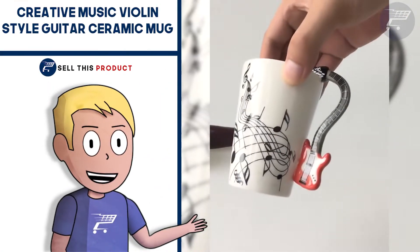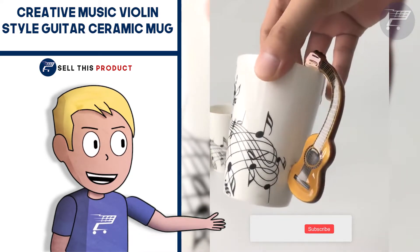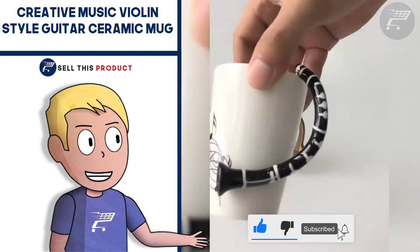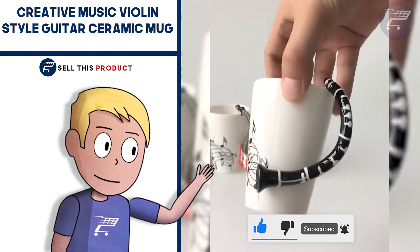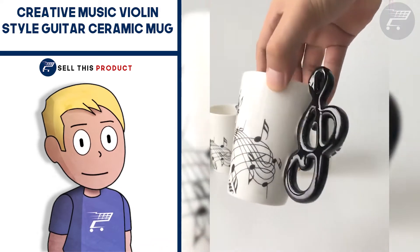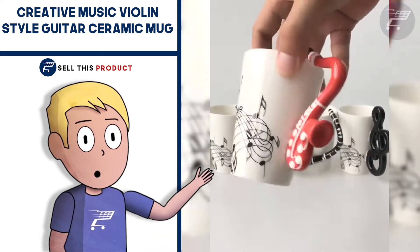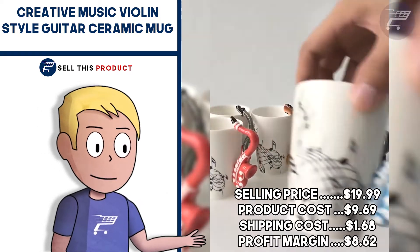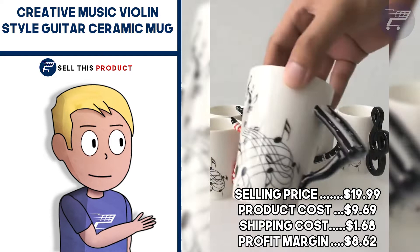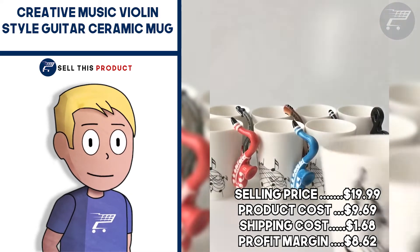Next up we have the Creative Music Ceramic Mug. This product has a very cool design and is perfect for music lovers and artists. It's also great to market as a gift. It has a high perceived value so you can play with the margin however you like, and it's an evergreen product. The selling price is $19.99, product cost is $9.69, and shipping is $1.68, giving you a profit margin of $8.62.